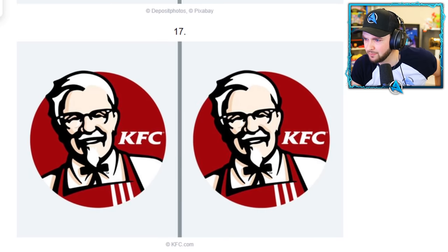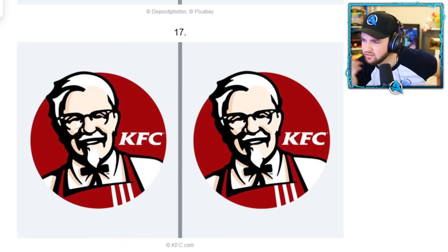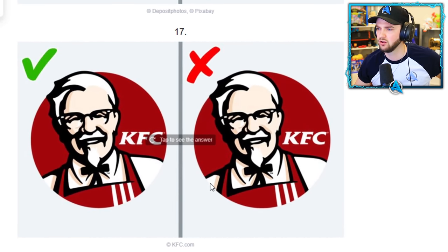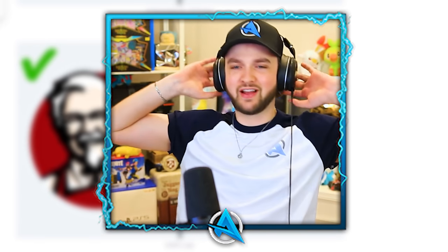KFC — I'm sorry but there isn't a difference, surely. I'm being trolled here. Can you see a difference between these two? Am I being trolled? But I got it wrong! What is the difference? I just lost a life because of that. Oh my gosh.